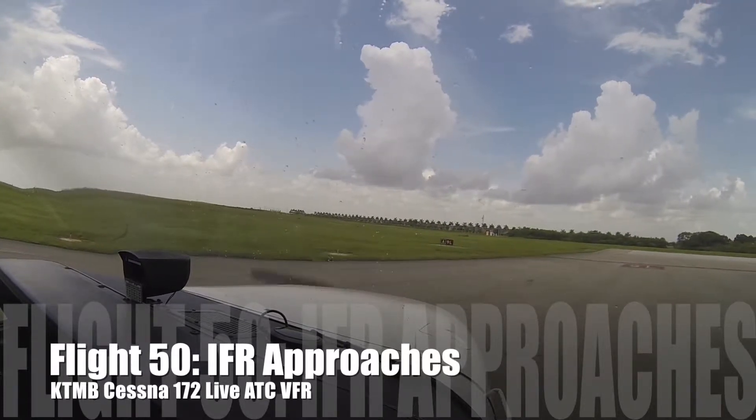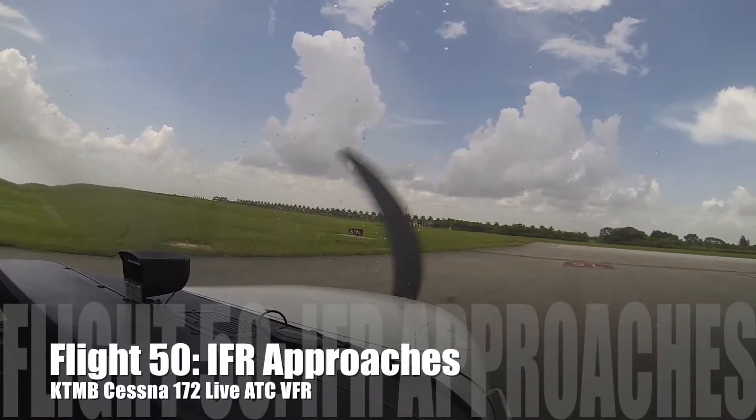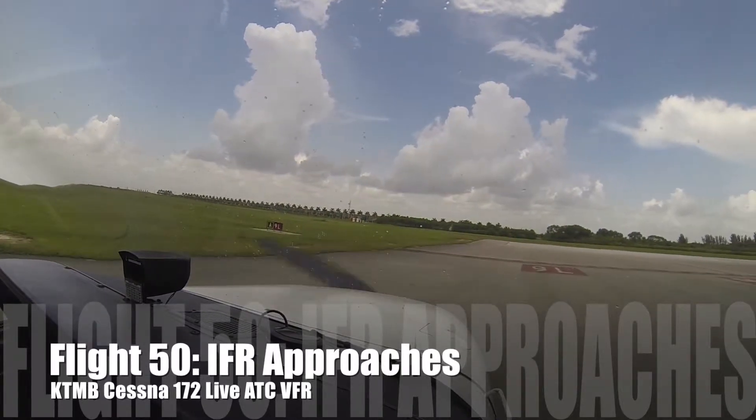Cessna Whiskey Whiskey, 9L. ADF-133, number 2, following Cessna. Report the traffic inside, Runway 9L, you're number two touching there.